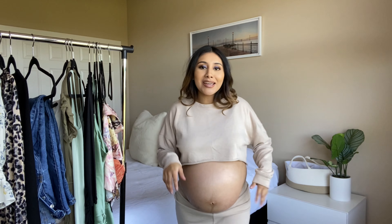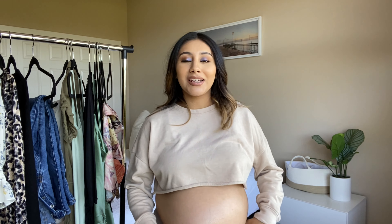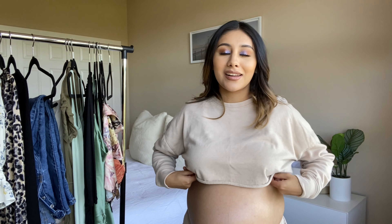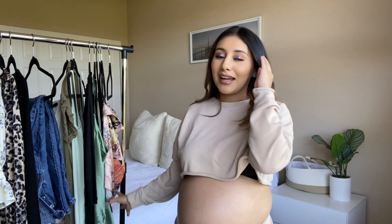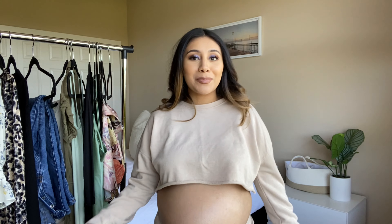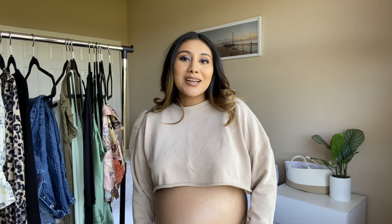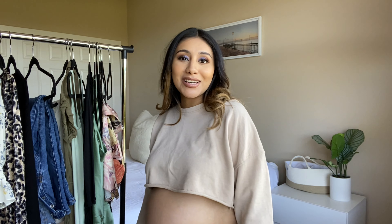I cannot wait to wear this set after I give birth and be back in my shape without a belly. I'm going to end the video here — if you guys want to see a part two, let me know in the comments. I didn't try everything I had pulled, so I'll save some outfits for a potential part two. Thank you for watching, and I'll see you guys in my next video!